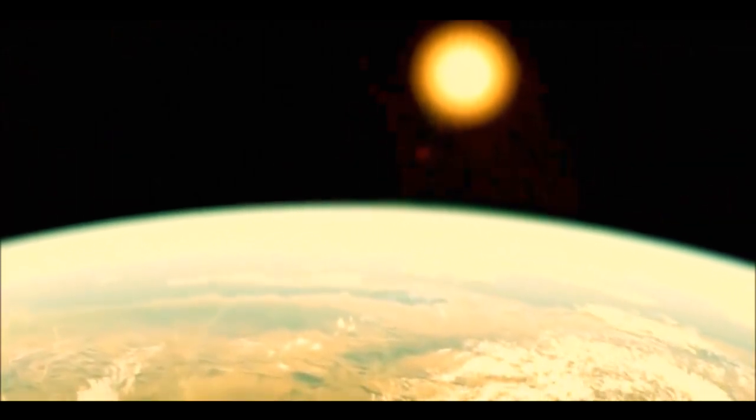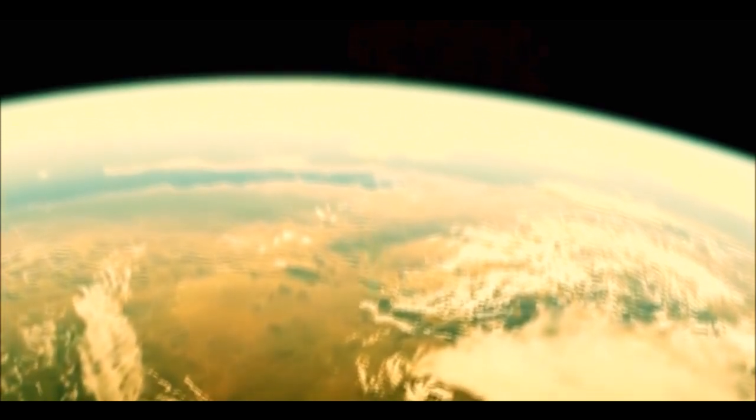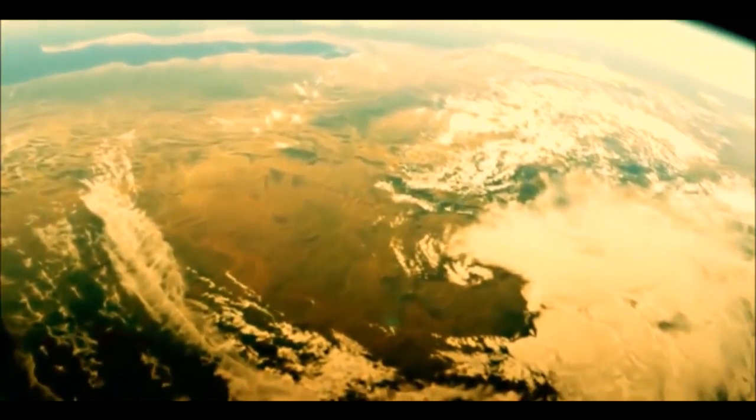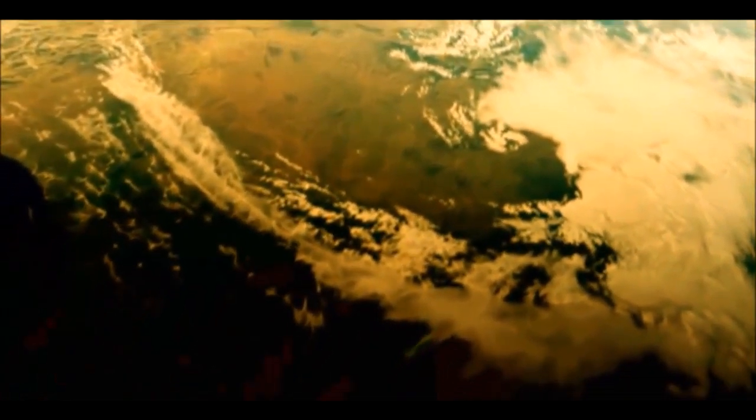Earth. Over four and a half billion years old. Our home and home to every creature known to mankind. 200,000 years ago the world was a very different place. A few remnants of this prehistoric era still exist today.